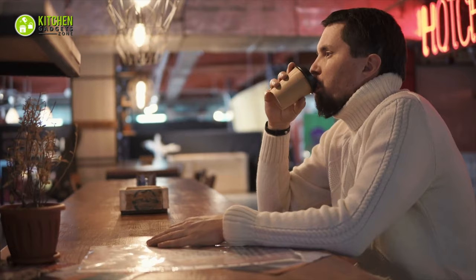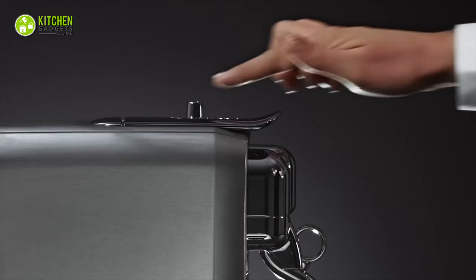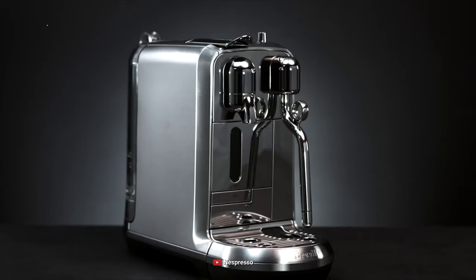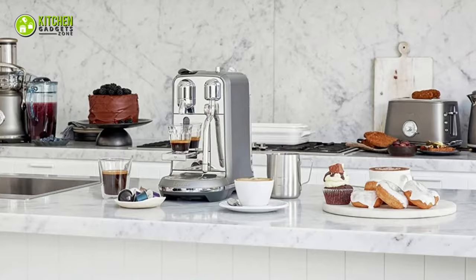Whenever you crave a cup of coffee, you may want to rush to your favorite coffee shop. However, if you can make barista-grade coffee at home, wouldn't that be awesome? Hence, make it happen with the Nespresso Espresso Machine by Breville today. This coffee machine has a premium design and comes with a stainless steel milk jug that looks sleek when you place it on top of your kitchen countertop.